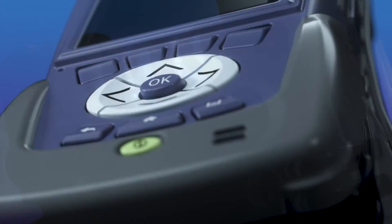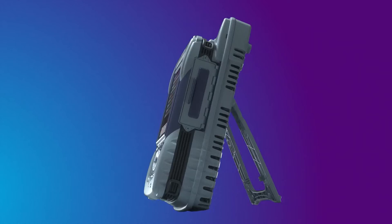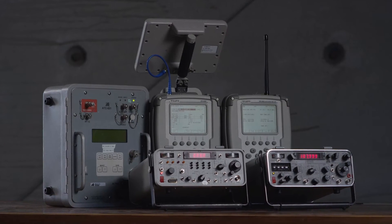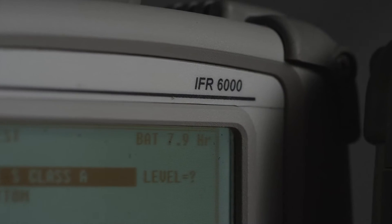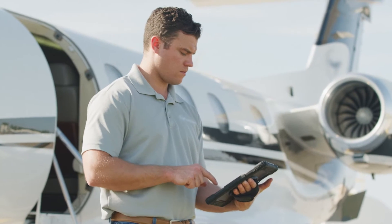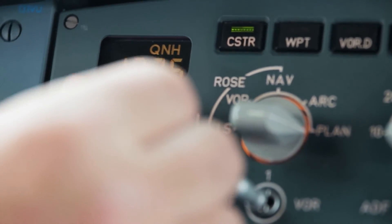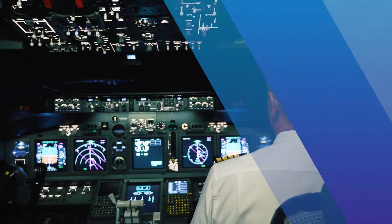The AVX-10K by VIAVI Solutions is a comprehensive flight line test set for testing communication, navigation, and surveillance systems on fixed wing, rotary, and UAV aircraft. Using modular hardware and software, the AVX-10K combines the features of our well-known IFR-4000 and IFR-6000 test sets into a single device. The addition of wireless technology simplifies controlling the test set and managing test results. The AVX-10K flight line test set provides a full suite of test options for verifying the installation and performance of airborne systems.